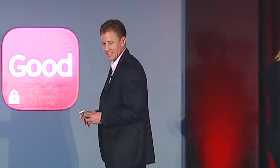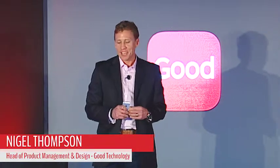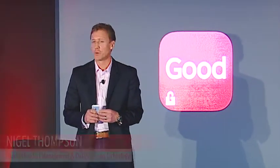Nigel, why don't you come up and show us the new Good applications? I'm very excited to be here. At Good, we've been working on the next generation collaboration suite for a while.